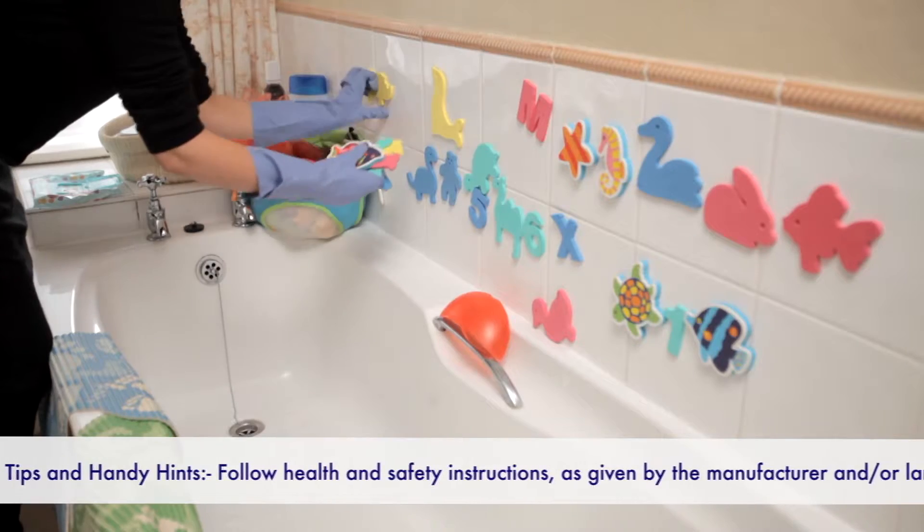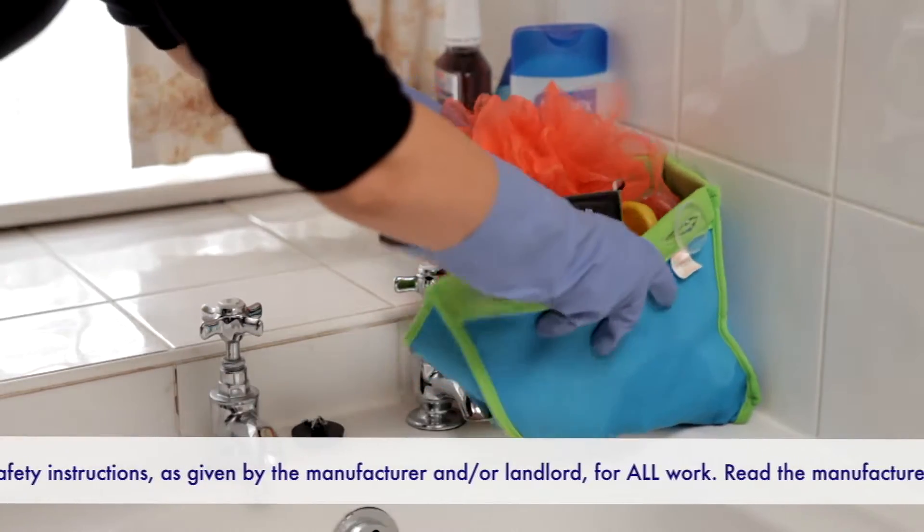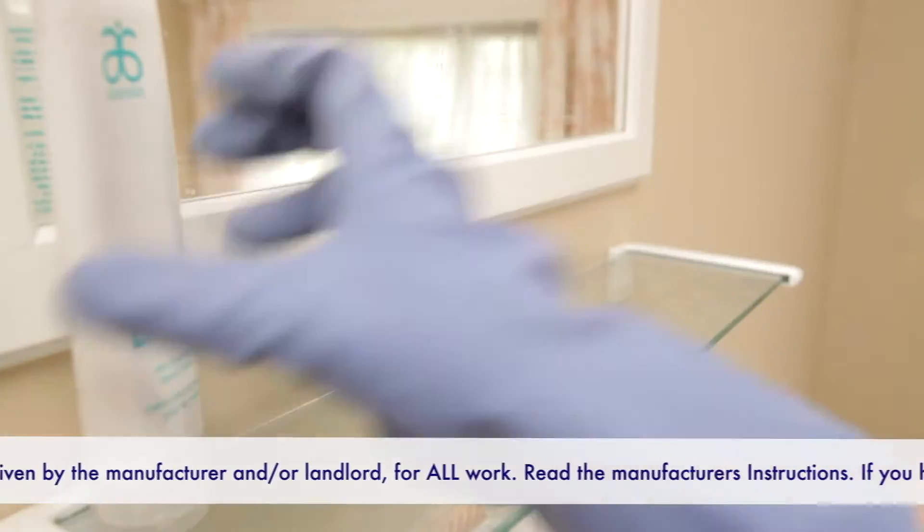Take everything out of the bathroom before you start. You can put soap dishes, toothbrush holders and small items in the dishwasher while you're tackling the rest of the room.